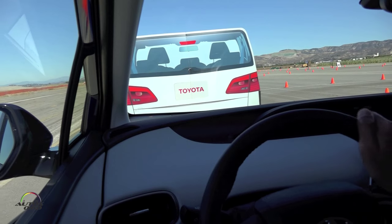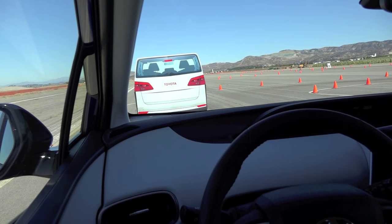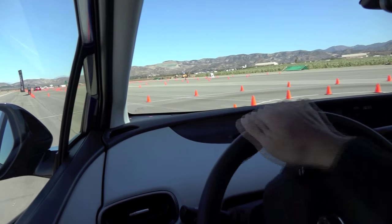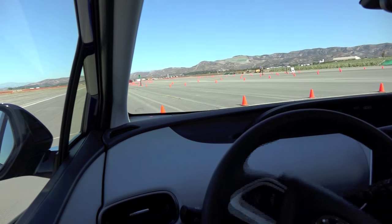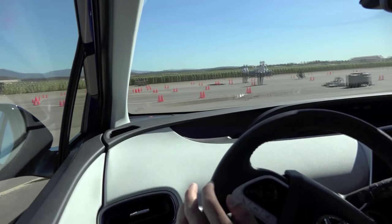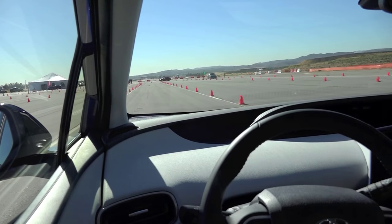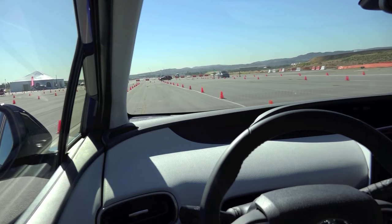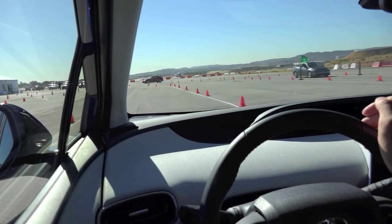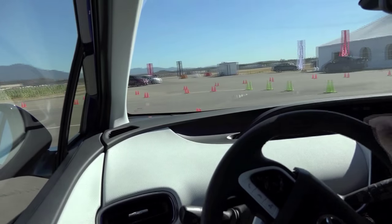The speed reduction is limited to 25 mph. So if the vehicle's speed is higher than that, the system basically mitigates and does not do full collision avoidance. Of course, the system's intention is to have the driver take action when the warning pops up. Auto brake is the last resort for safety.